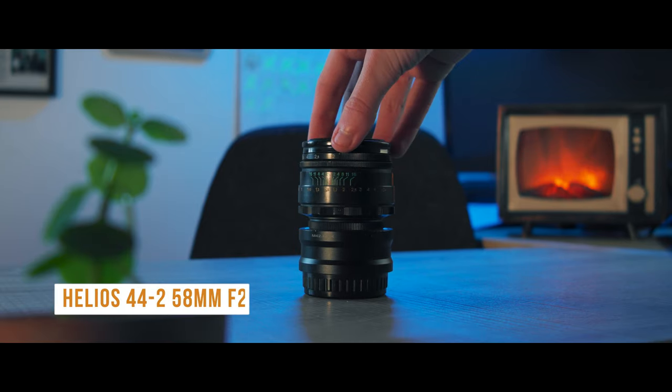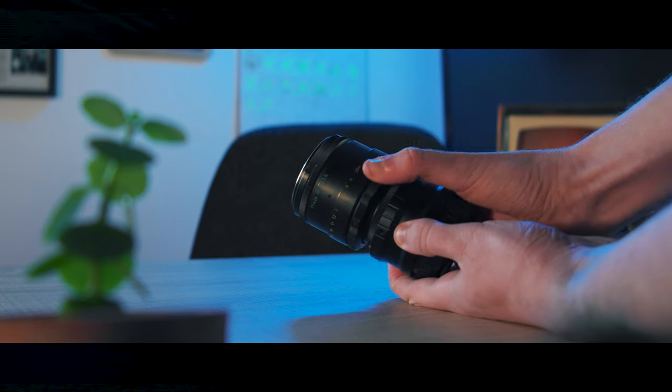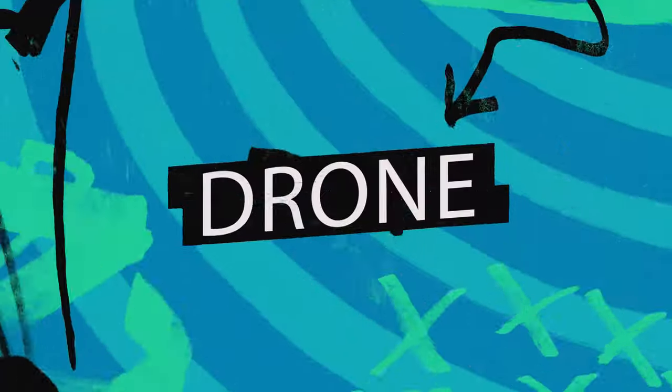Now on to other bits and bobs. I've got this Helios 44-2 58mm f2 lens — you've probably seen my video on that. I spent about 50 quid on this, so really cheap. It looks old and battered which is cool, but the main reason I love it is for its unique look — vintage glass that gives that lovely swirl of bokeh. I always keep this around because it's so small and lightweight, you can hide it anywhere in your bag for a creative shot.